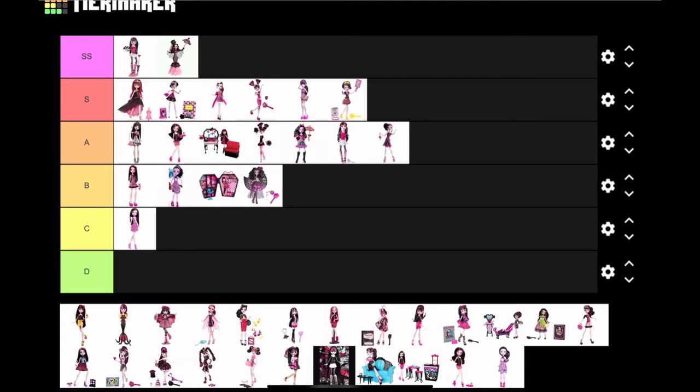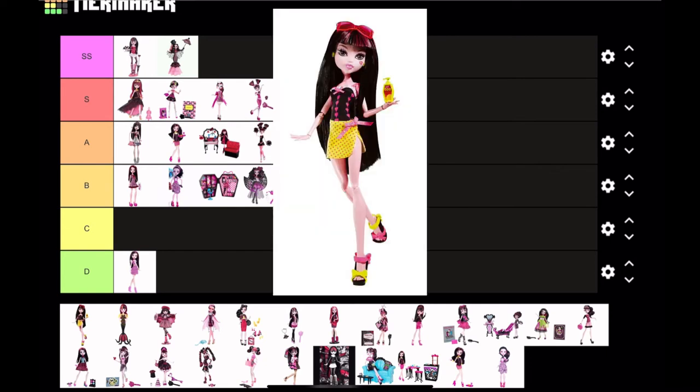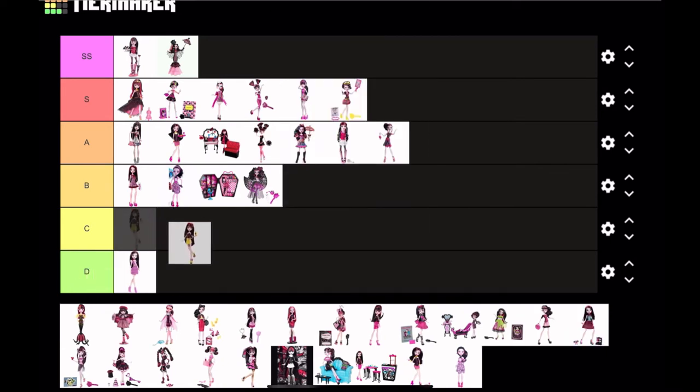Actually, for this basic Draculaura doll I think I'm gonna put it in D tier — it's probably the worst Draculaura doll I've ever seen. And now we have Gloom Beach Draculaura: of course, pink and yellow, she's gonna be high on the list.